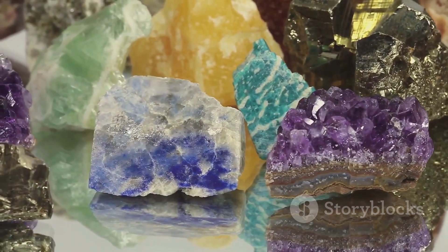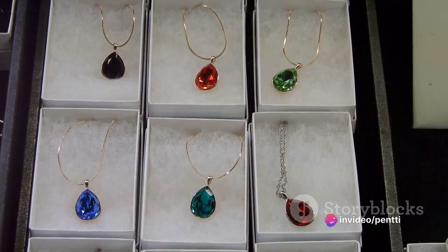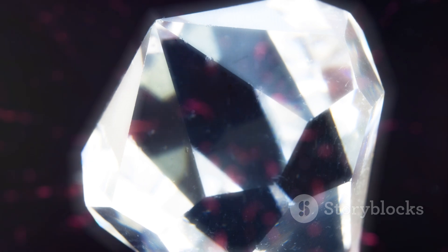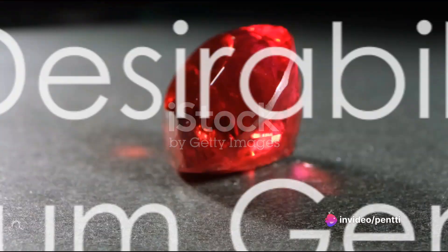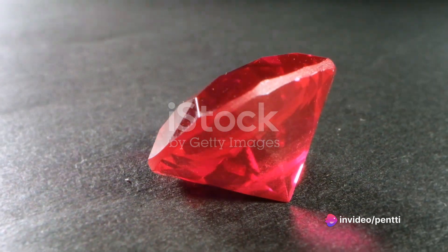Corundum's history is as rich and varied as its color palette. For centuries, these gemstones have been revered in different cultures. The red ruby, for instance, was considered a symbol of power and vitality in ancient India. On the other hand, the blue sapphire was sought after by the nobility in medieval Europe, who believed it protected them from envy and harm. Fast forward to today, corundum gemstones continue to enchant jewelry lovers worldwide.